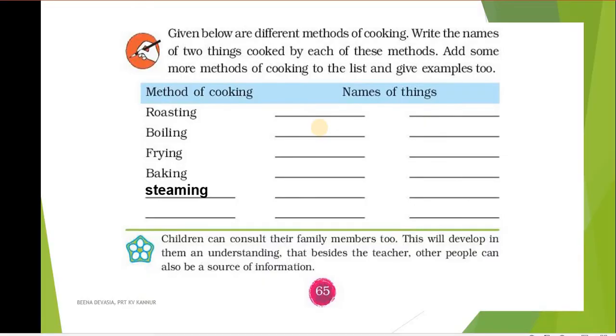On page 65 you can see another exercise. The question says: given below are different methods of cooking — write the names of two things cooked by each of these methods, and add some more methods of cooking to the list with examples. The methods of cooking given are: roasting, boiling, frying, baking, and steaming.